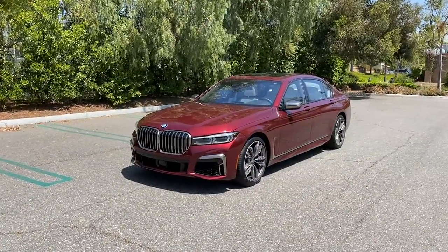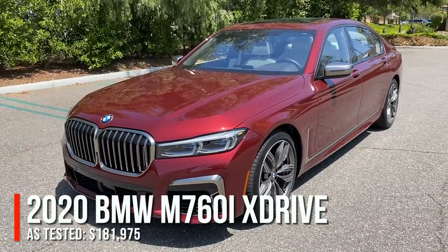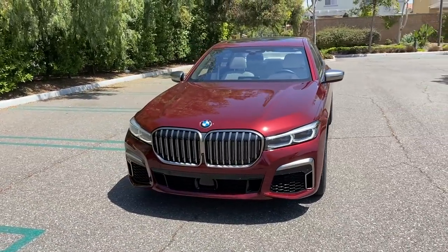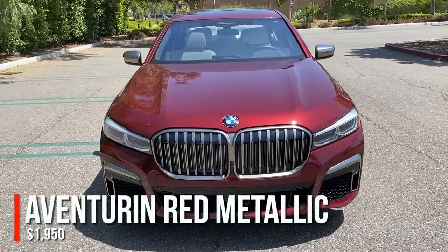There it is — the 2020 BMW M760i xDrive, got to throw that in there, it's the all-wheel-drive version. This one is painted in Aventurin Red Metallic, an almost $2,000 color option.